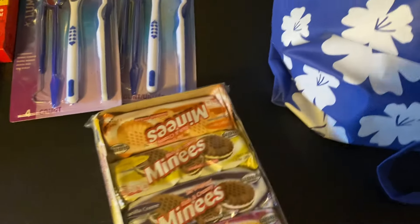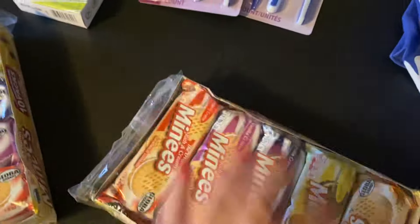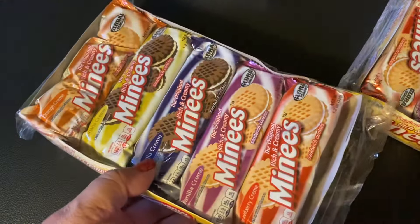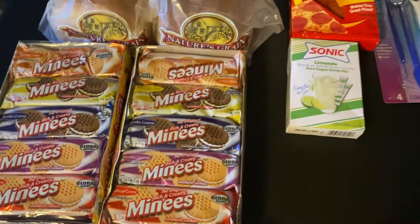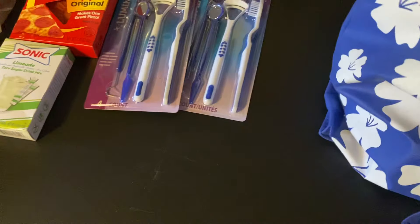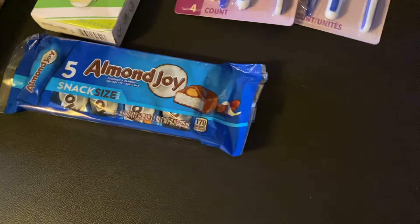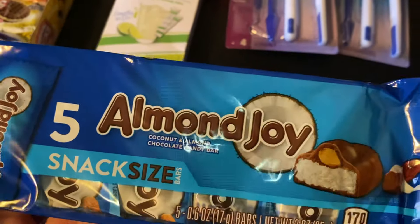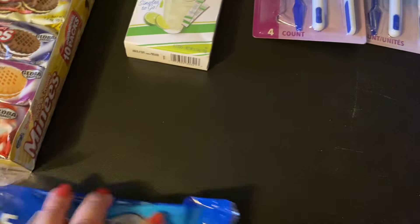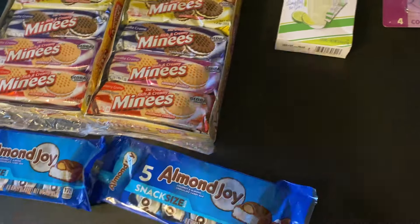Then I got these cookies — I got another one here too. These are a 10-pack and they are so good. Look, they're individually wrapped, so there's 10 packs total. I got two boxes of those — they make for good snacks. And then I got Almond Joy. I got two of them. This is my favorite candy bar of all time. I love it — coconut and almond.